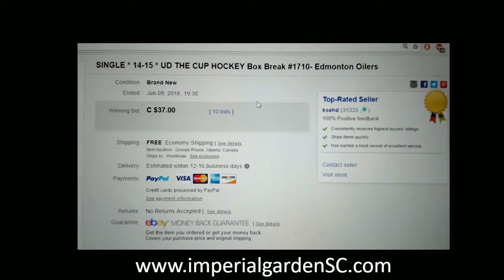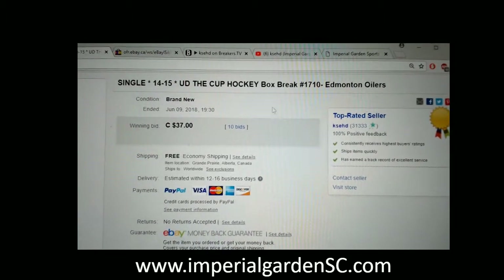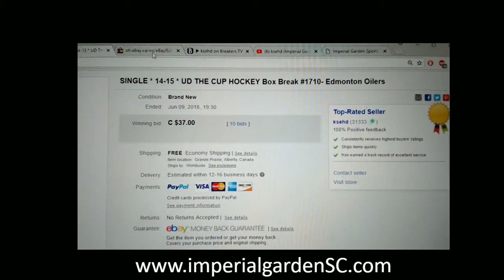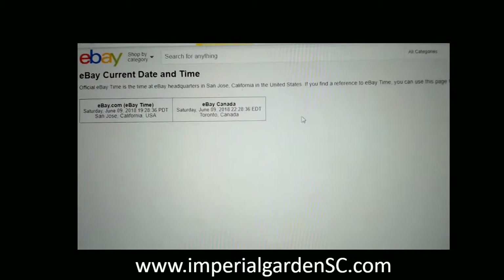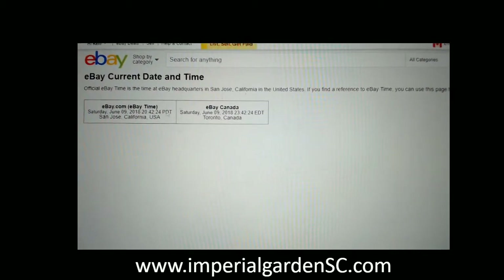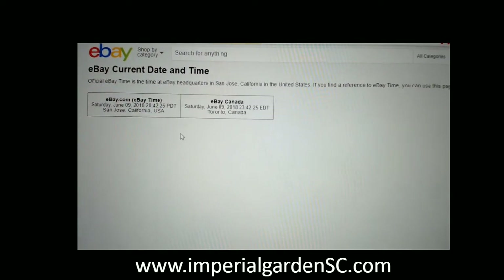Hi everyone, welcome to Imperial Garden Single Cup break number 1710. The last time I had the break was the EMT on June 9th at 7:30 p.m. Mountain Standard Time. To our current time — it's Saturday, June 9th at 8:42 p.m. Pacific Standard Time.